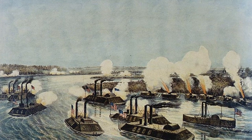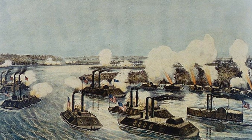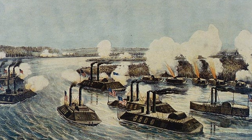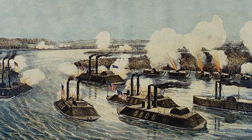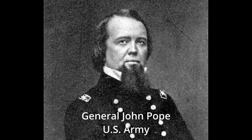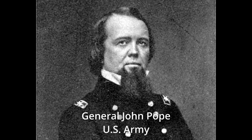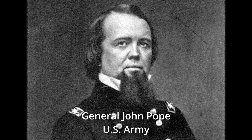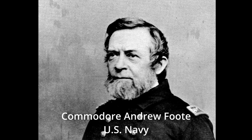A fleet of U.S. Navy ironclad gunboats commanded by Andrew Foote arrived on March 15th and began exchanging fire with the artillery on Island No. 10. The fleet fired over 200 shells on the first day alone, but after days of shelling, both sides remained at a stalemate. When General Pope requested that Commodore Foote send two or three gunboats to attempt running the blockaded Island No. 10 to transport soldiers from New Madrid across the river, Foote refused, deeming it too dangerous.